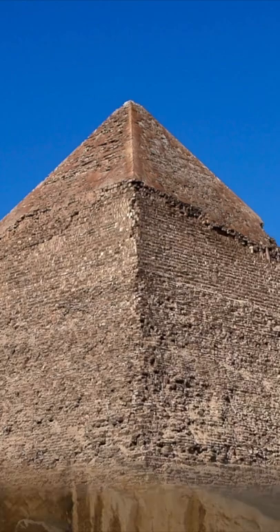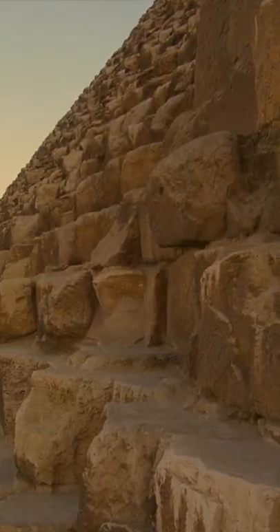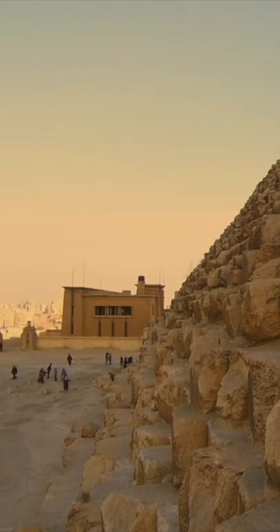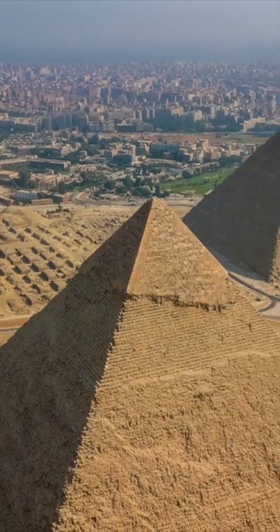The mystery behind the process of lifting those limestone blocks to such great heights and transporting them to the construction site is yet unsolved.